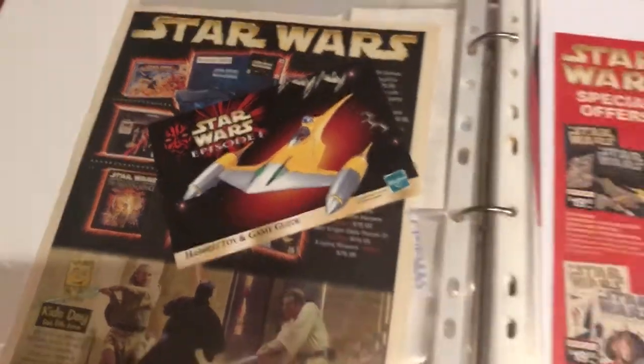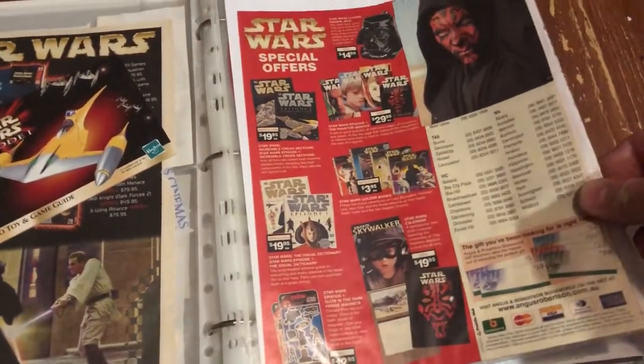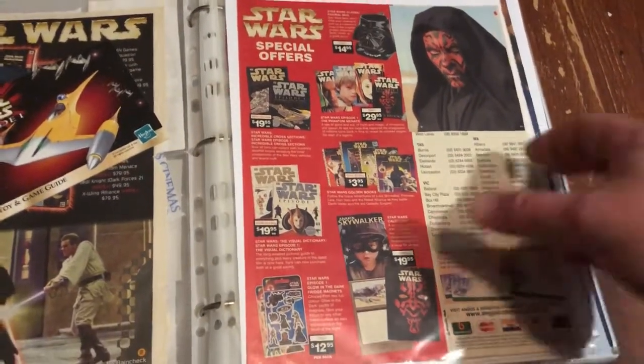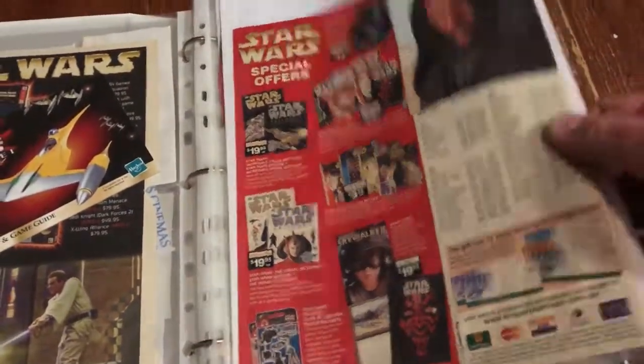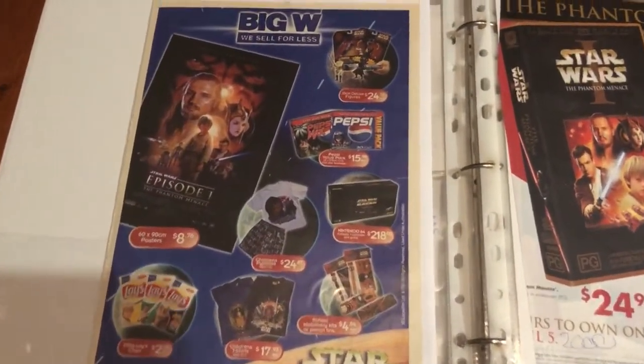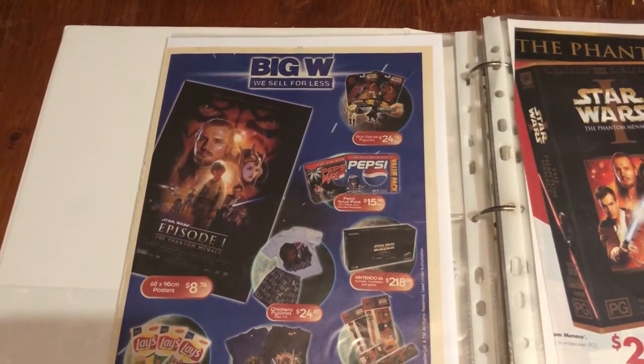It's the old Hasbro toy and game guide they used to pack in with all the bits and pieces. This is the back of a bookstore catalog that just had Star Wars on the back page — I think the rest of the catalog is still in there. Some other bits and pieces — there's a Big W, which is still a big chain store here.